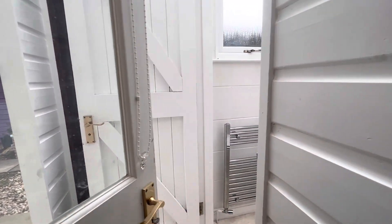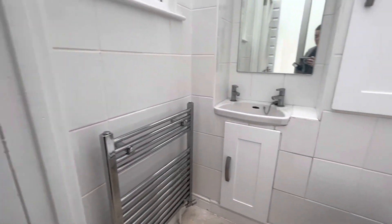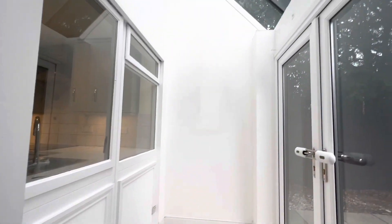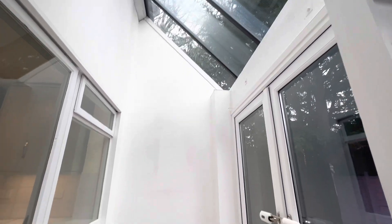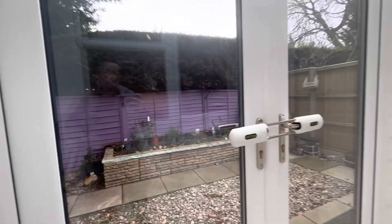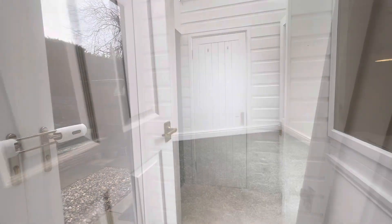This property benefits from a downstairs toilet at the rear of the property. We also have a small section of conservatory at the end, which is perfect to have a table and chairs to sit out, and bi-folding doors that open out onto the garden.